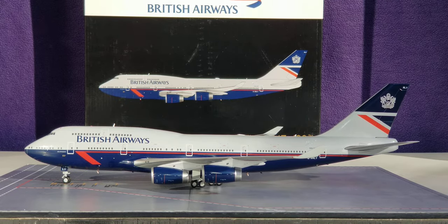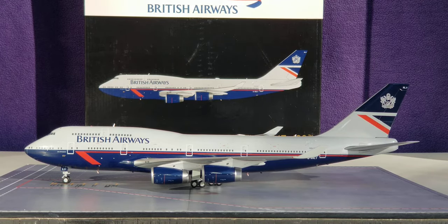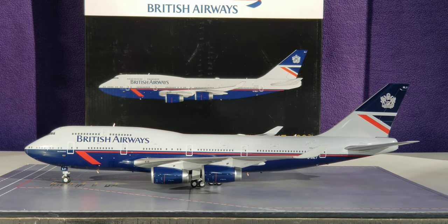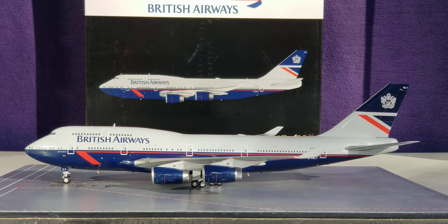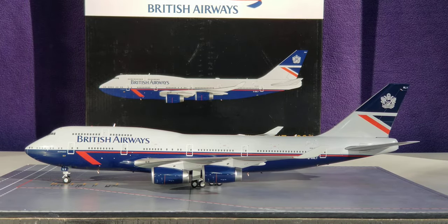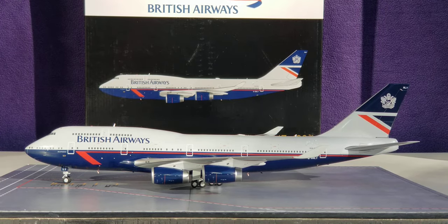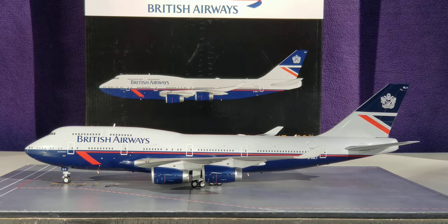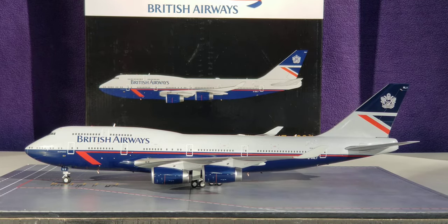The Heritage Retro Landor livery scheme is probably my personal favourite British Airways livery scheme. It was unveiled on March 9th, 2019 as the third of four aircraft painted in heritage retro livery schemes to commemorate British Airways' 100th anniversary, celebrated on August 25th, 2019. The Landor livery scheme itself came about on December 4th, 1984, when British Airways unveiled a new identity featuring the distinctive red Speedwing cheat line running along the entire fuselage. British Airways sported this livery from 1984 until 1997, when it was replaced by the Union Jack livery scheme.